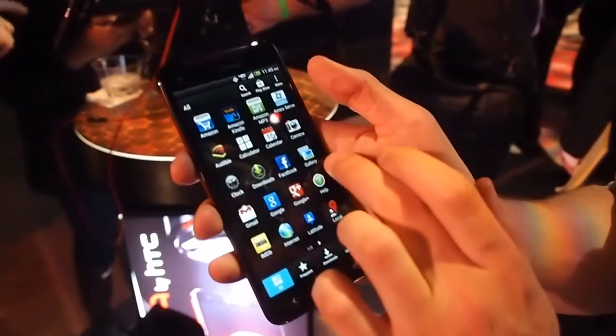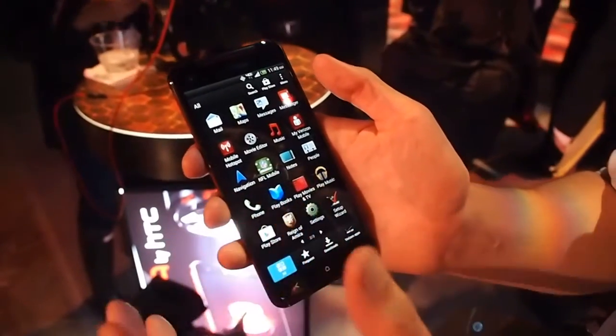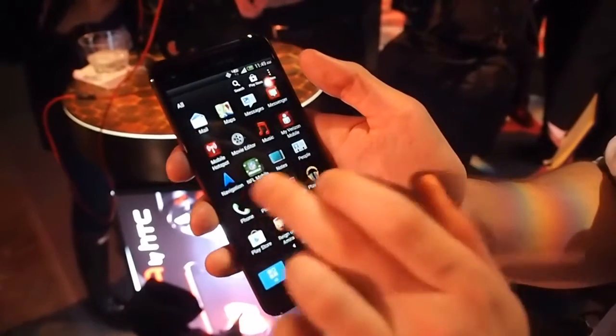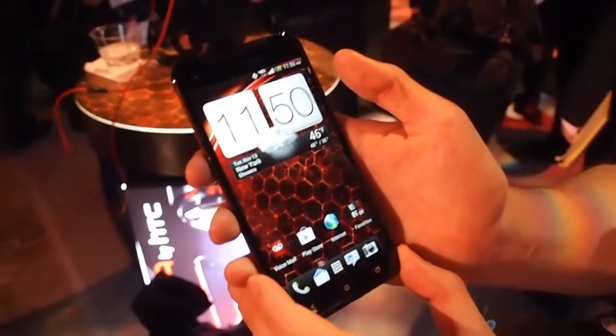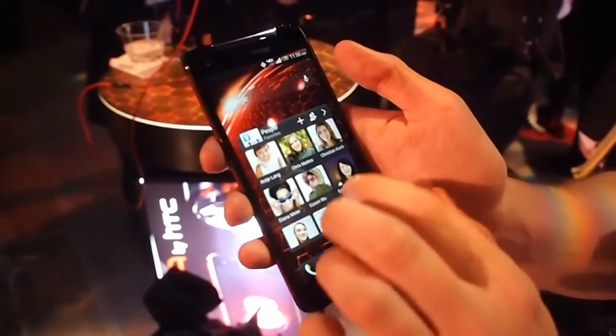This runs on a new quad-core processor that also works with LTE — that's a new thing as well. It runs on Jellybean, which is nice, and it runs HTC Sense 4.0 Plus, the newest version of that.